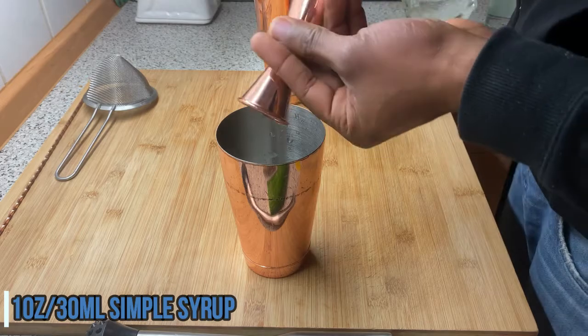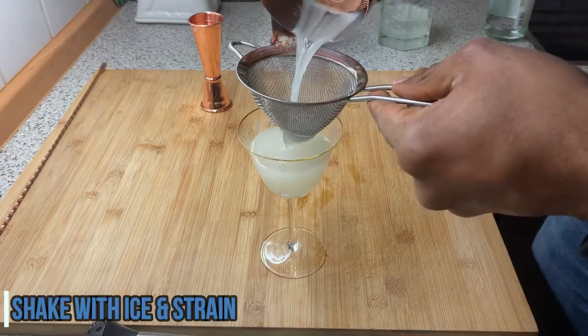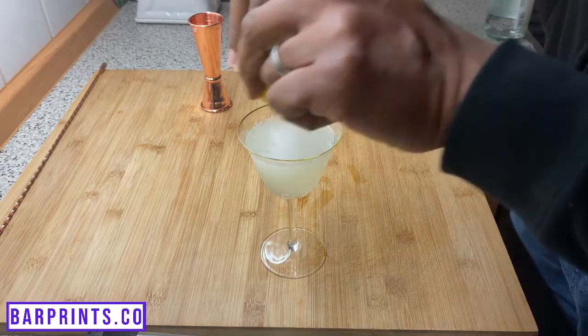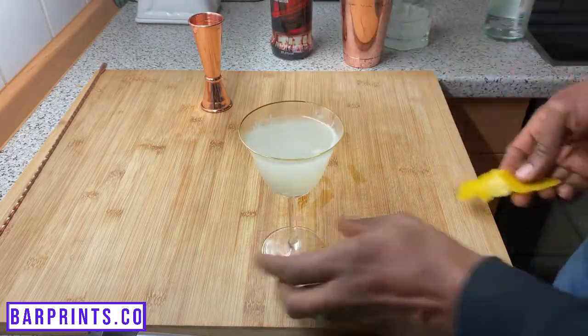Number six on our list is the Lemon Drop Martini. I chuckle to myself whenever I think of this cocktail because it takes me back to my college days of lemon drop shots. Here's all you do: grab your shaker with some ice in it, add one ounce of simple syrup, one ounce of fresh lemon juice, and two ounces of vodka. Give that a nice shake, strain that into your glass. Then take a nice peel of lemon, express the oils over it, rub it around the glass to get that nice aromatic essence and a little extra citrusy bite from the lemon peel, then drop it in the glass. You are all set with your Lemon Drop Martini.